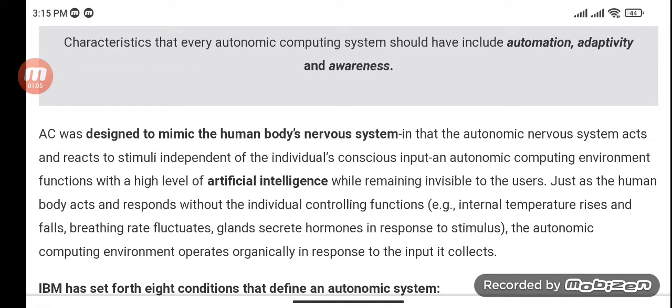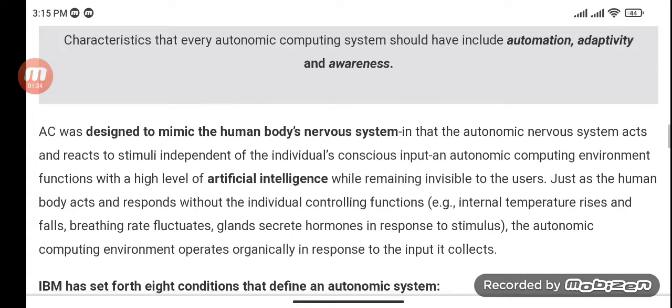ACI was designed to mimic the human body's nervous system in that the Autonomic Nervous System acts and reacts to stimuli independent of the individual's conscious input. The Autonomic Computing environment functions with a high level of artificial intelligence while remaining invisible to its users. Just as the human body acts and responds without the individual controlling functions, the Autonomic Computing environment operates organically in response to the input it collects.